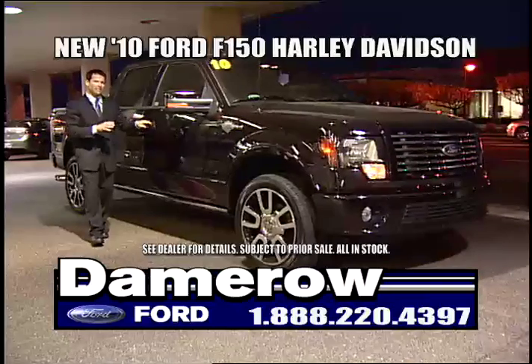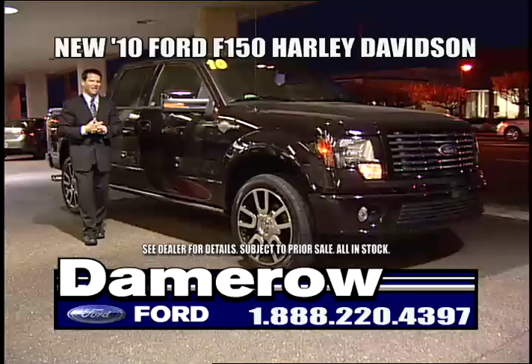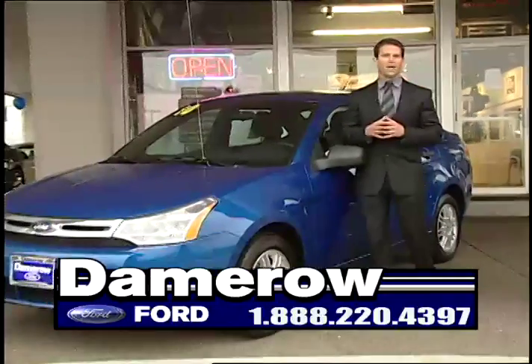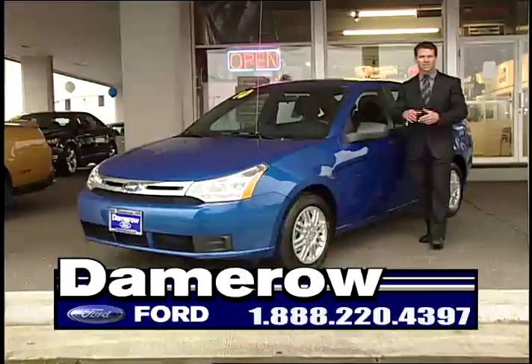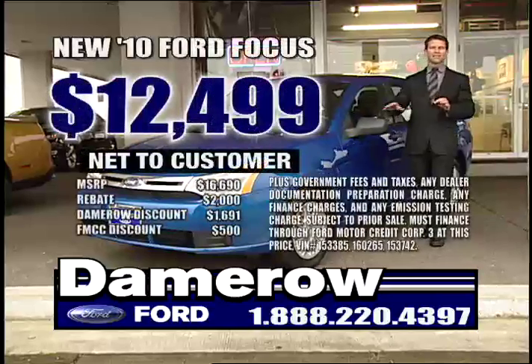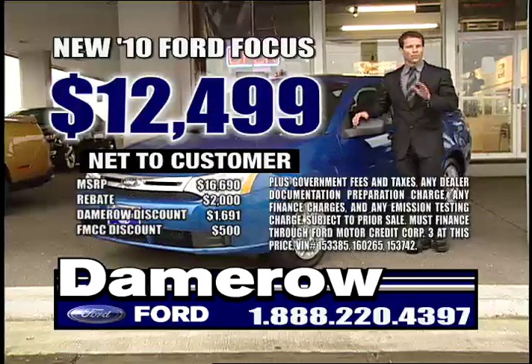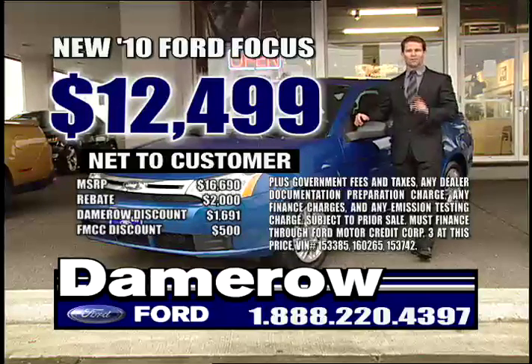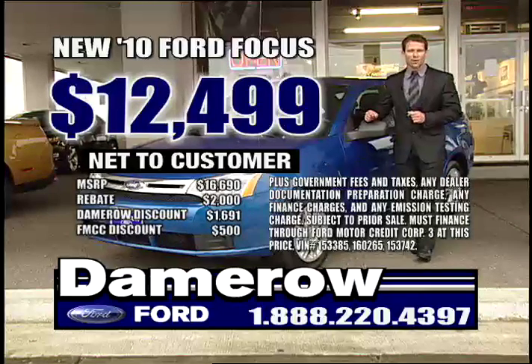The brand new 2010 F-150 Harley Davidson Edition. Damero Ford has a brand new Ford you've been looking forward to — the brand new 2010 Ford Focus with automatic power windows and CD. Everything you need, and best of all, $12,499. You're always going to save thousands at Damero Ford. Call now for your brand new 2010 Ford Focus.